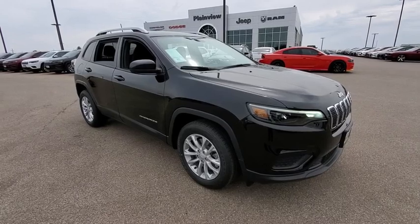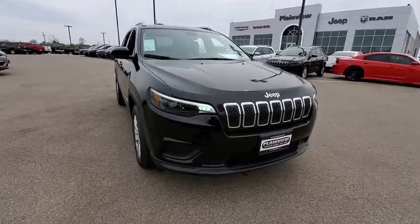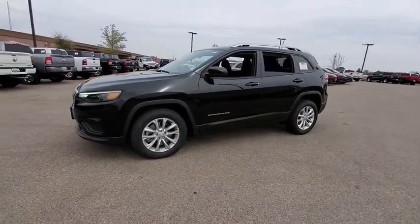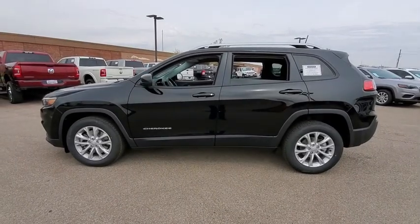Stop by and take a look at the 2020 Jeep Cherokee. The Jeep Cherokee offers superior off-road capability. This makes the Cherokee a fine choice for families who venture off-road or vacation in the mountains or other remote areas. This vehicle has less than 100 miles.